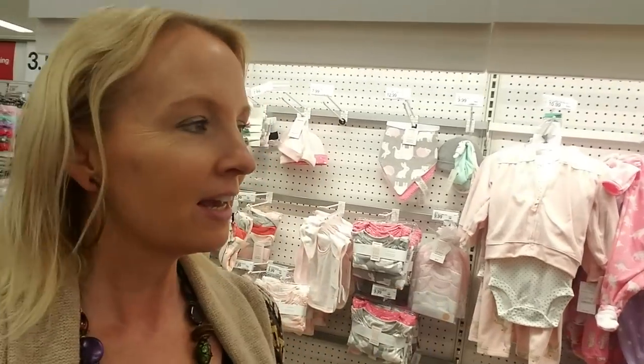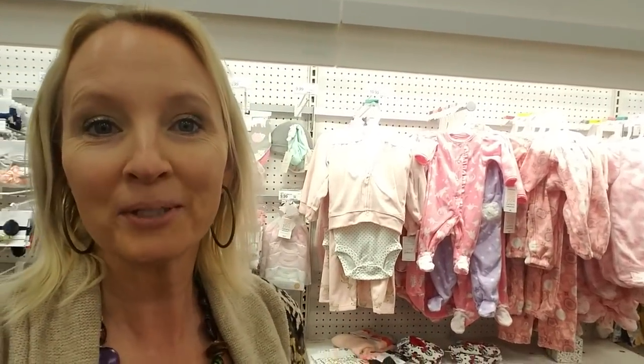Hey, it's good to see you. Today we're back in Target and we're going to take a look at baby stuff. Somebody had a request to go through and look at baby stuff, so that's why we're here today.